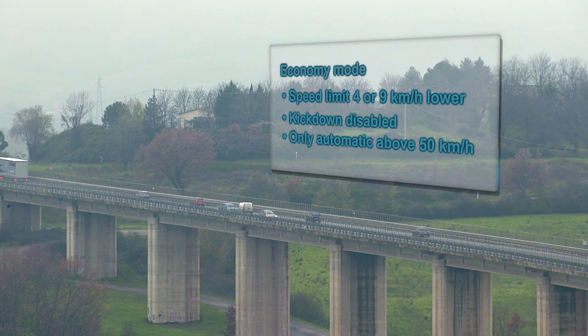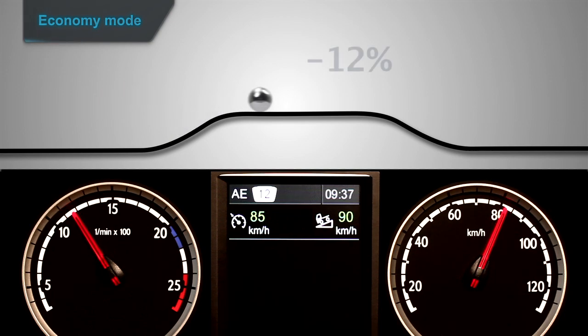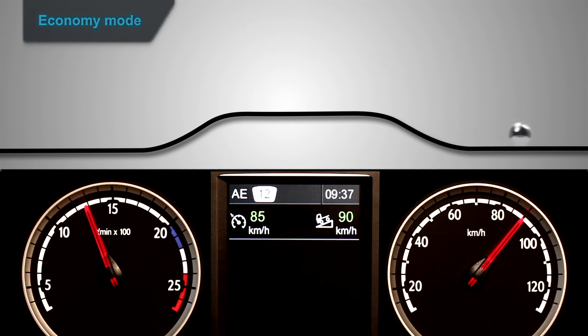As an option, manual gear changes can be blocked above 50 km/h in both Standard and Economy Mode. Scania Active Prediction uses a special Economy strategy: there is no speed increase before a hill, and speed is reduced by up to 12% before going downhill. The minimum difference between cruising speed and downhill speed is 5 km/h, compared to 3 in Standard mode, and engine response is softer — all to save fuel.